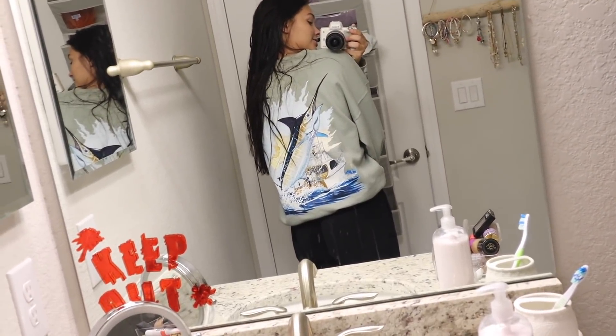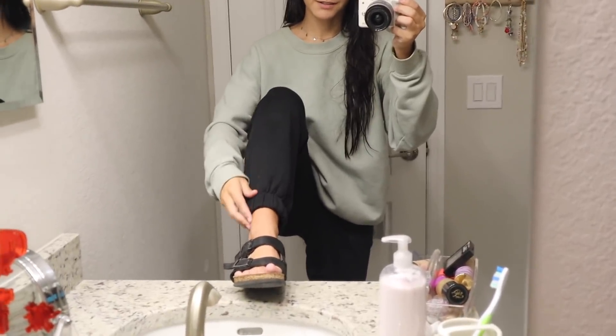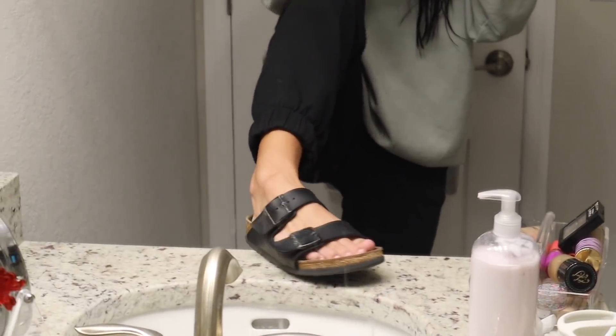I thrifted this sweatshirt - it's a Guy Harvey sweatshirt I found in the men's section. I'll just say it's my non-existent boyfriend's sweatshirt. On the back it has a giant swordfish and a bunch of fish - kind of ugly on the back but I like the color. Then I have my black sweatpants from Hollister, they're very soft, and my Birkenstocks. I rate this outfit a 10 out of 10 - sometimes I just like to dress like this.